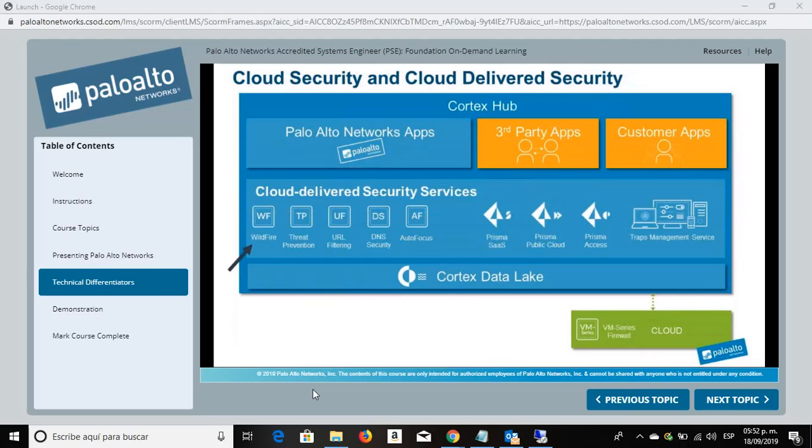There's the Wildfire cloud-delivered malware analysis subscription. The Threat Prevention subscription provides firewall integrated protection against exploits, malware, dangerous files, and content. URL filtering provides access to a URL database to control web activity based on users, URL categories, and white and blacklists. DNS security applies predictive analytics to disrupt attacks that use DNS for command and control or data theft. Autofocus provides access to all the threat intelligence Palo Alto Networks gathers and open source feeds, and provides tools to correlate indicators of compromise and targeted attack campaigns.